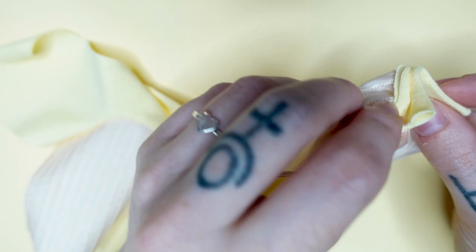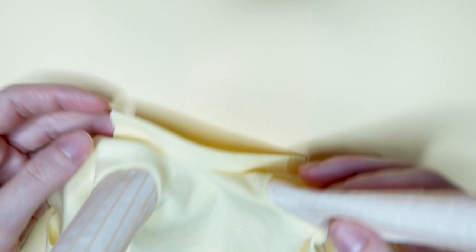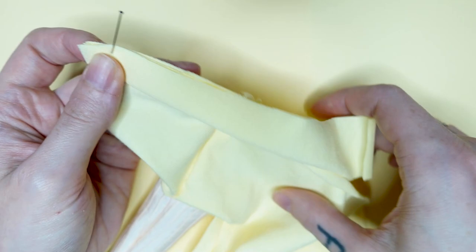It starts to look like a shirt! Now I can already close the sleeve and side seams of the shirt and hem them. And before closing the back seam, I am adding another cuff this time to the bottom of the shirt, and sew it on while stretching it as well.